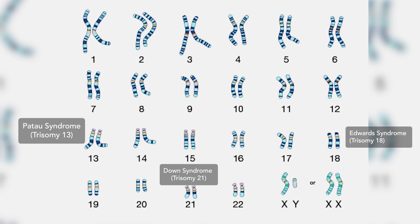This test can also screen for missing or extra sex chromosomes, which is called sex chromosome aneuploidy. Sex chromosomes are the X and Y chromosomes. Females typically have two X chromosomes and males have one X and one Y chromosome. NIPT may also include screening for other, but not all, chromosome conditions. Check with your healthcare provider about which conditions they recommend or offer screening for with NIPT.